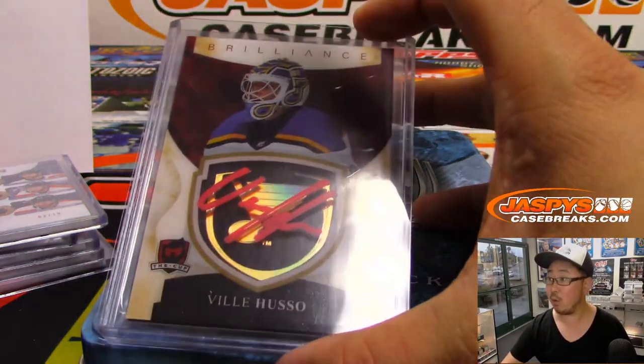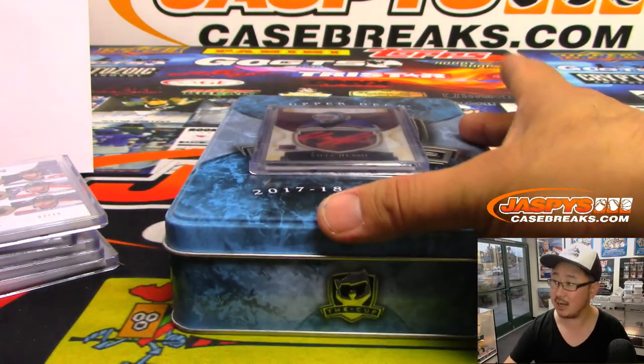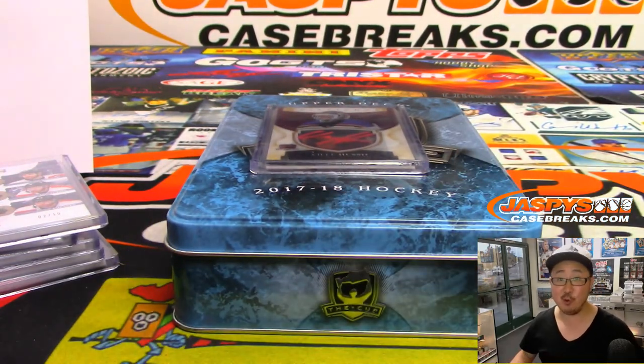Thanks very much everyone. We've got more Cup Hockey in the store, so check it out at Jazby's Casebreaks.com. We'll see you next time for the next break. Bye-bye.